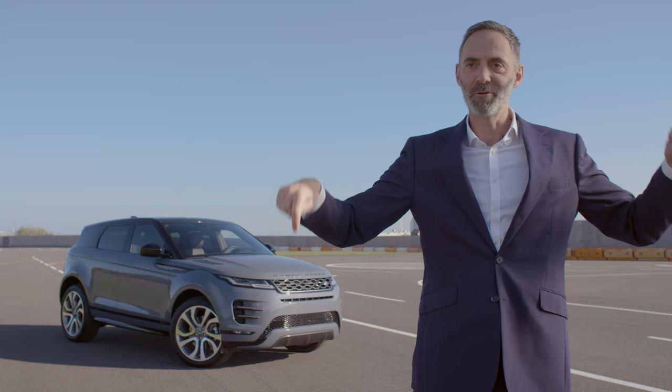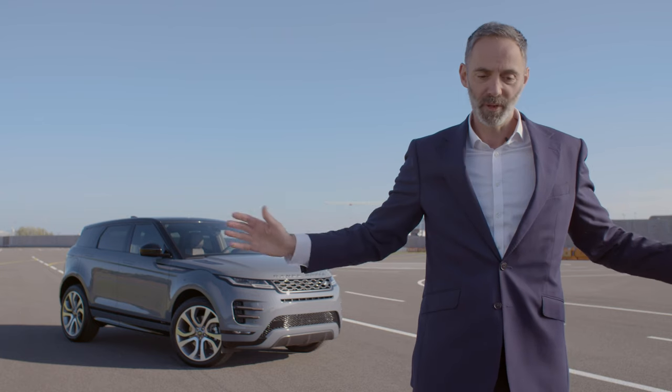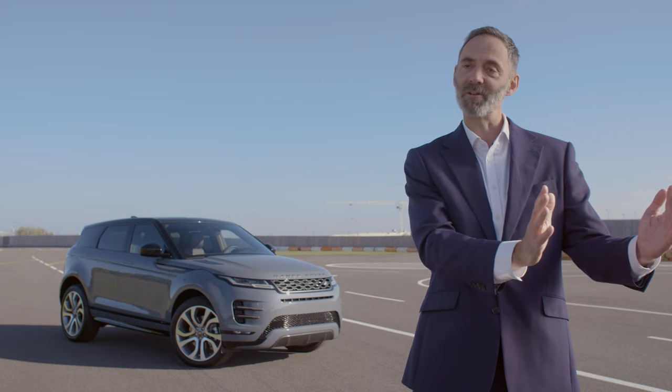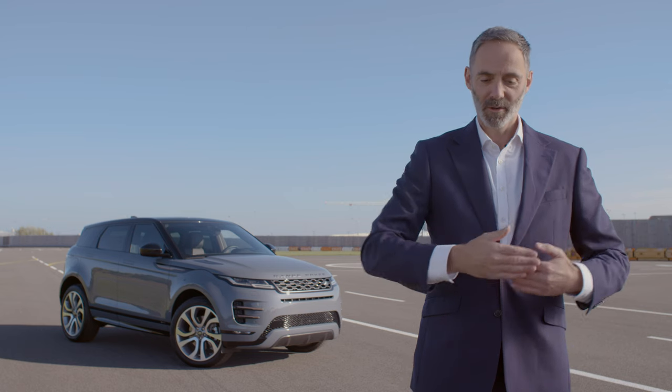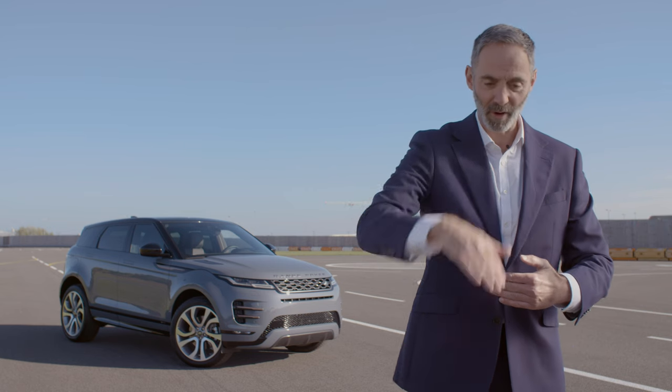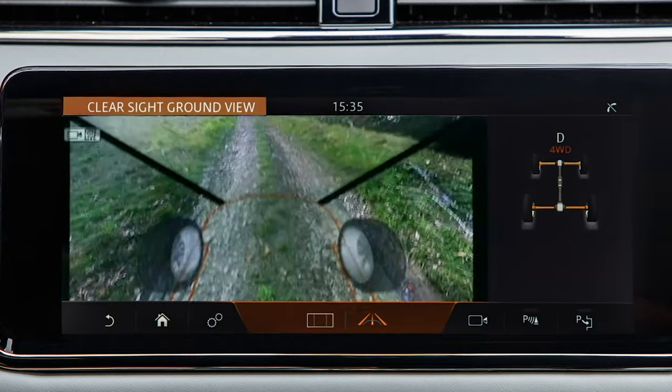Two under each mirror, one at the front. We meld those images together and put it on the centre display screen. What that effectively does is it allows you to see not just what's going on in front of the car in that blind spot in front of the bonnet, but what's actually going on underneath the engine.